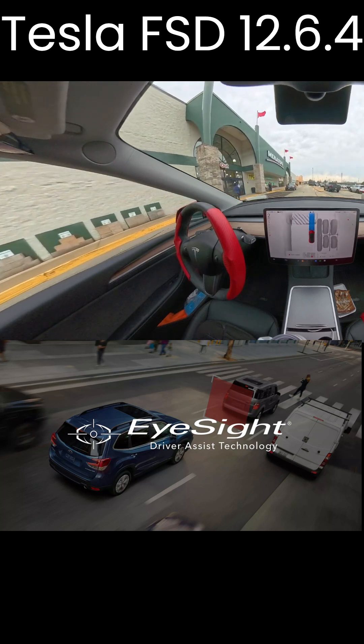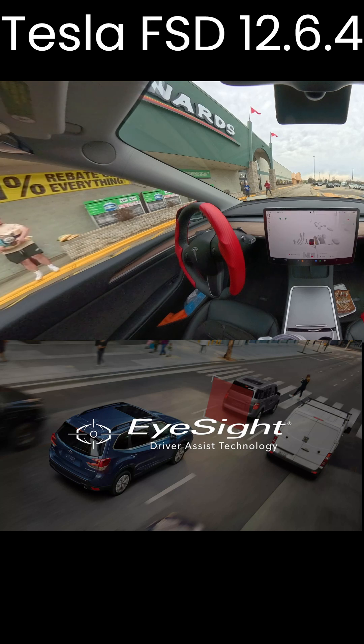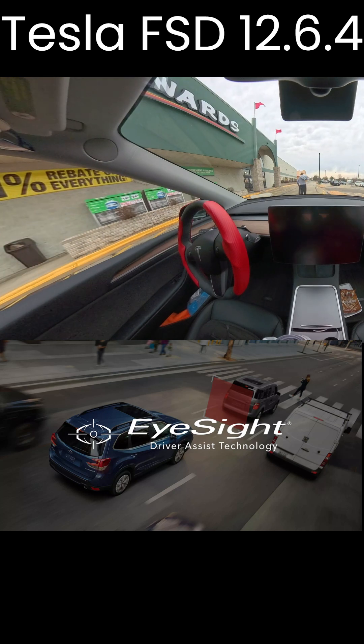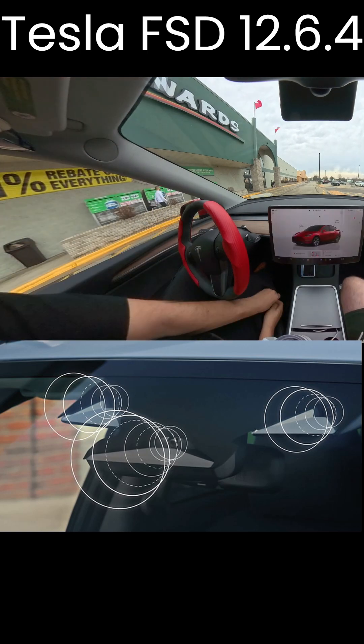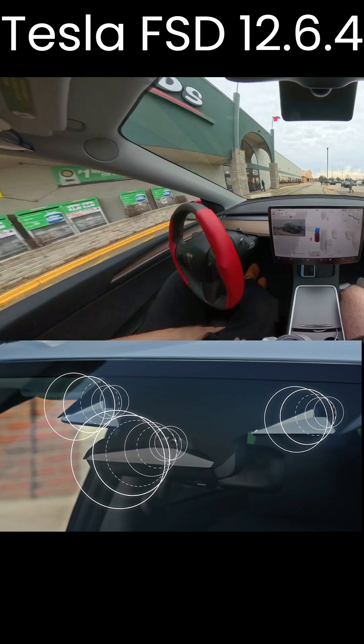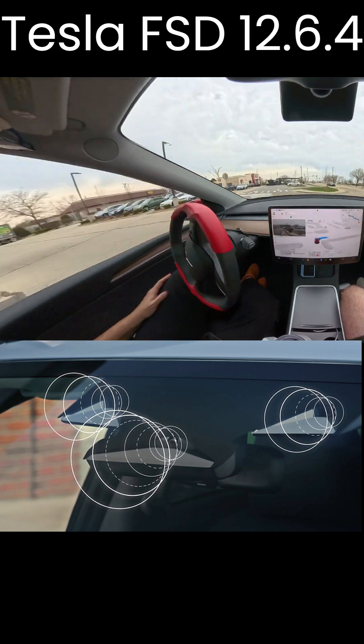Tesla and Subaru suddenly have something in common, as the only automakers to exclusively trust cameras for driver-assist technology. On every Subaru you'll find a set of dual-color cameras that constantly scan the road for unanticipated dangers, placed unobtrusively near the rear-view mirror.